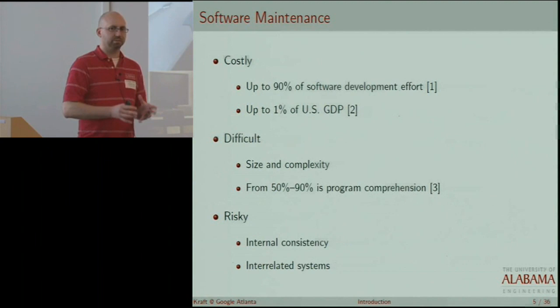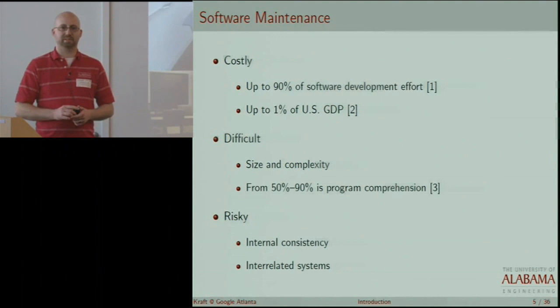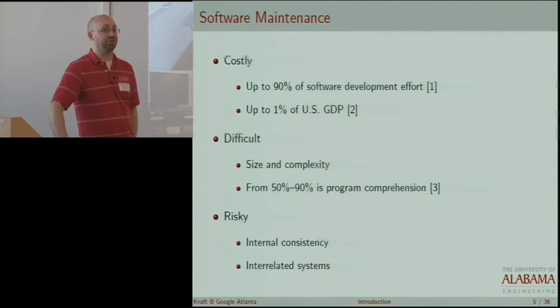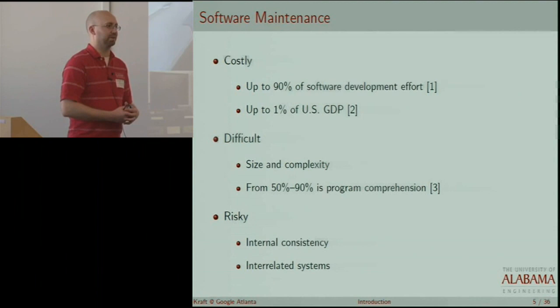Code clone research — the purpose behind it is it's a software maintenance problem, and software maintenance is costly. We always like to find big numbers to get people's attention, like up to 90% of software cost is spent in software maintenance. Of course that's up to 90%, and your mileage may vary depending on the project. As of 1995, the most recent estimate I could find related to actual dollars, the estimate was about 1% of the GDP. These are just big numbers meant to get your attention and say software maintenance is important, and that's why we're studying these problems.